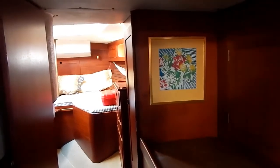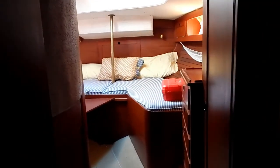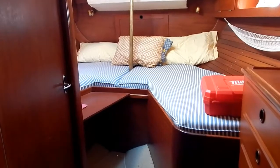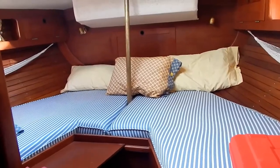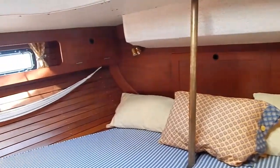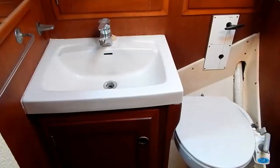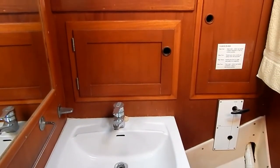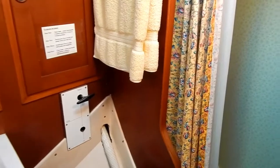Now we're going to turn around and walk down the port side, headed aft. This spacious aft cabin has an en suite head with a complete shower enclosure. Beautiful teak throughout this boat with a teak and holly sole, some area carpeting, and teak cabinetry.